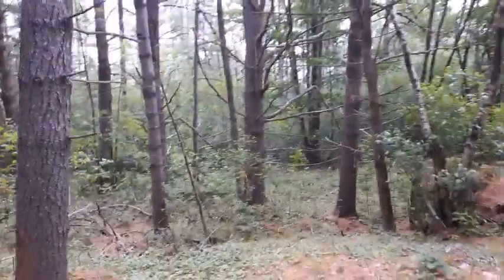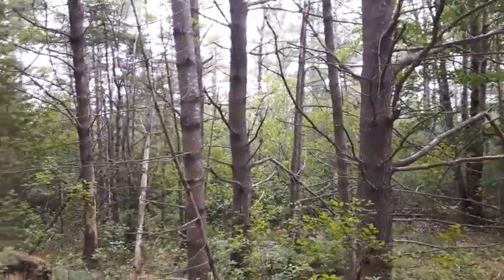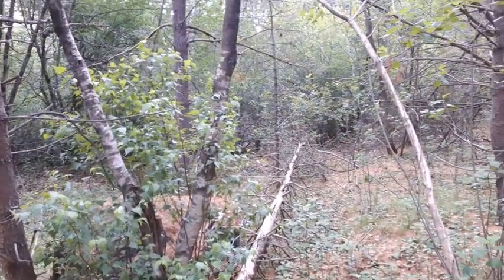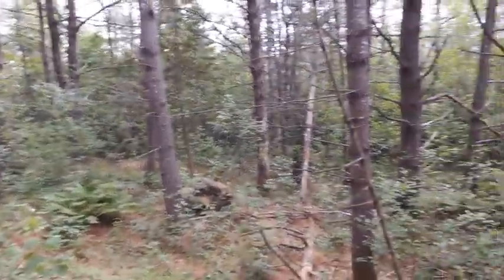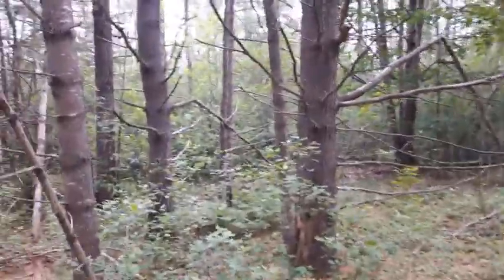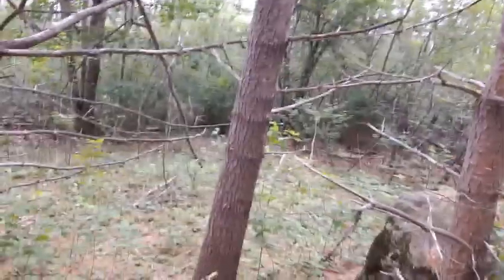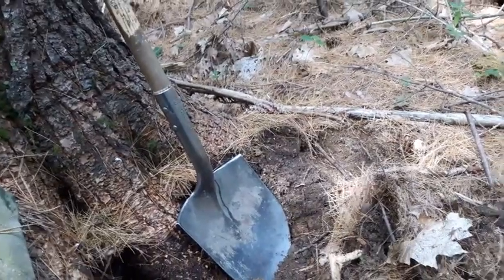I'm gonna give it a shot and try to dig up a couple things. If we don't get anything here I'll move on to another location, as long as I still feel up to it. We'll get the camera down for now and back up in a little bit — hang tight.